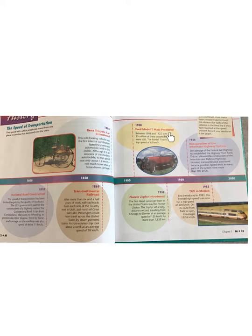1908 — Ford Model T Mass-Produced. Between 1908 and 1927, over 15 million of these automobiles were sold. The Model T had a top speed of 65 km per hour.